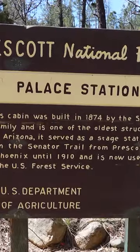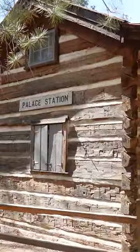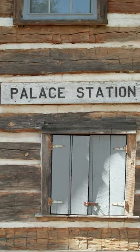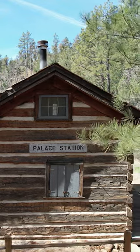The sign here says it all, so I'll just read it aloud to you. This cabin was built in 1874 by the Spence family and is one of the oldest structures in Arizona. It served as a stage station on the Senator Trail from Prescott to Phoenix until 1910 and is now used by the U.S. Forest Service.